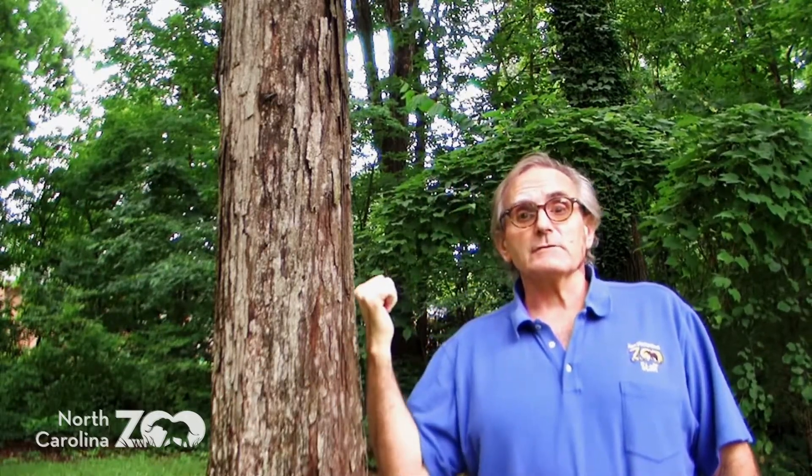Howdy everybody. Mr. Bob, neighborhood naturalist with the North Carolina Zoo. We have another one of those lovely overcast days this summer — not quite summer yet. We'll call it late spring.